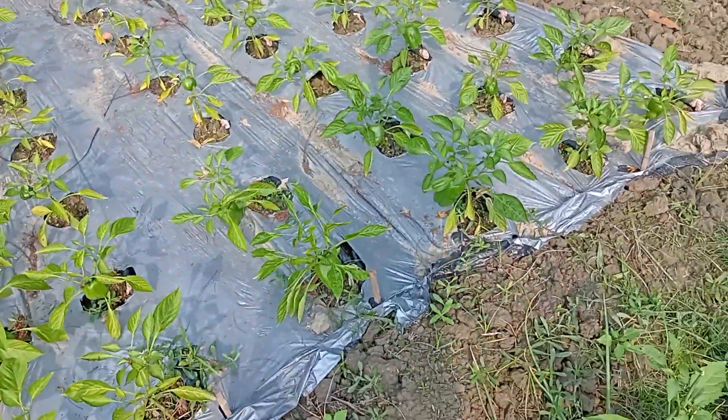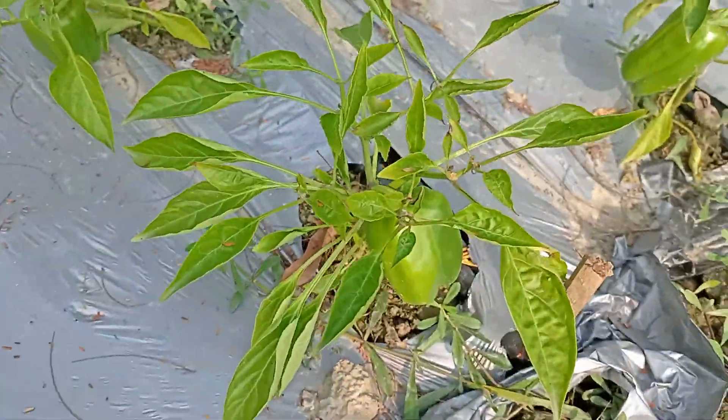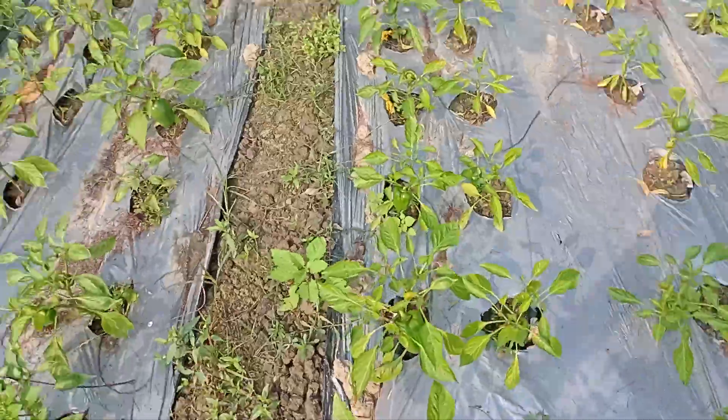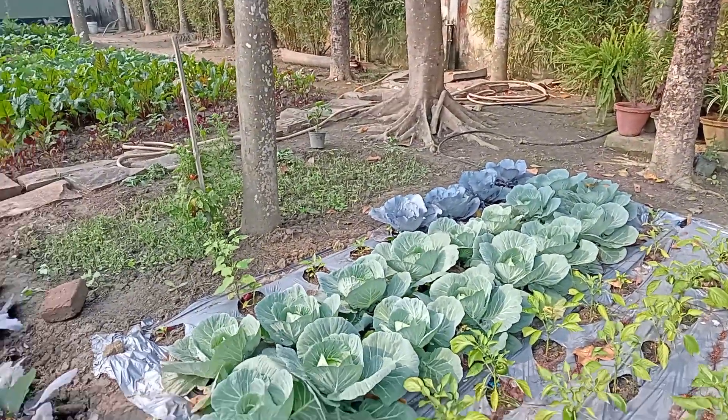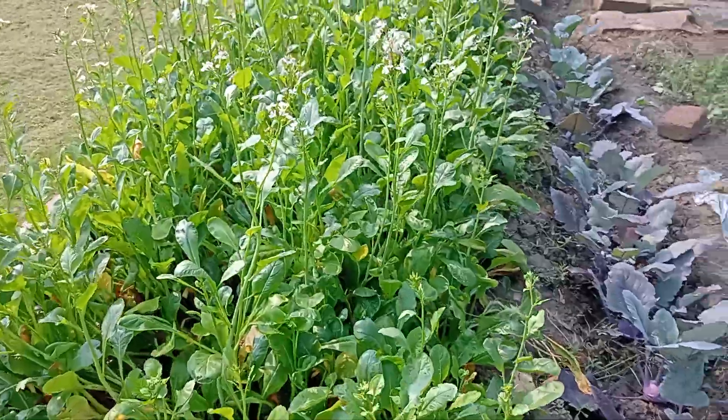We have capsicums that have come in into our mulching sheet beds. There's more on this side — we have some cauliflower there, I'm sorry, cabbage, as well as some red cabbage behind that, and some spinach beds here.